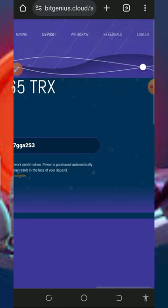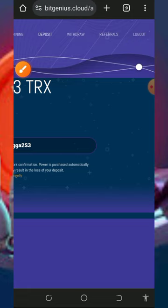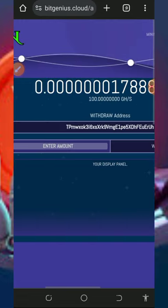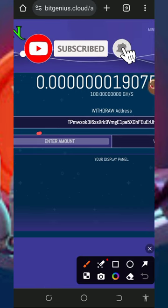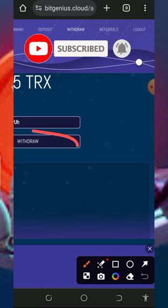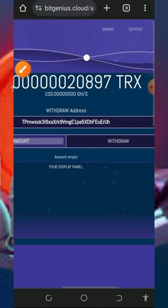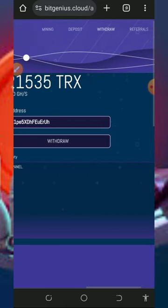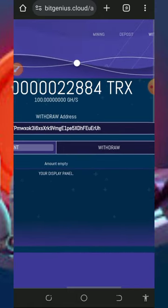To withdraw, tap the Withdrawal button at the top of the screen. Enter the amount you want to withdraw in the field provided, then tap the Withdrawal button to confirm. The minimum withdrawal from this website is 10 TRON. Once you place a withdrawal, you will receive it automatically sent to your wallet within a few seconds.